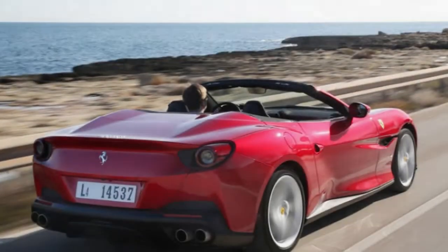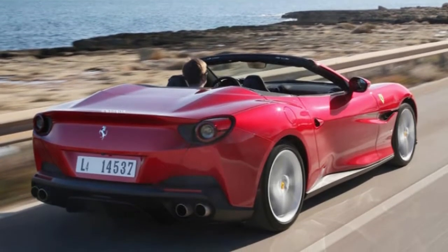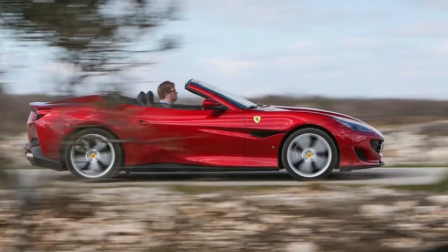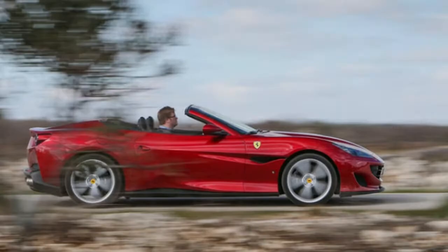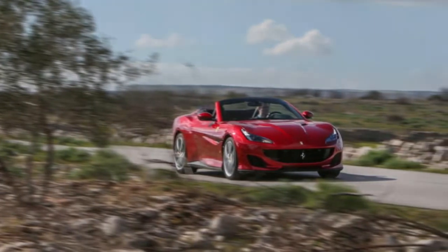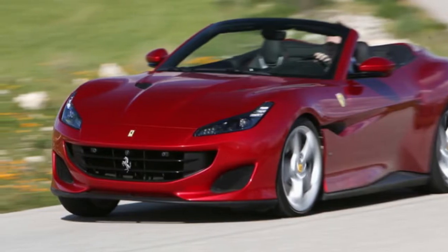Underneath the attentively creased body panels, meanwhile, there's a body in white that's at once lighter and 35 percent more rigid than the California's. The car's suspension has been stiffened, its magnetorheological adaptive dampers retuned, and its steering system both quickened and switched over from hydraulic power assistance to electromechanical. Under the bonnet, a reappraisal of induction and exhaust design of the car's 3.9-litre flat-plane crank, twin-turbo V8, together with the adoption of some new internals, conjures an additional 38 bhp of peak power.